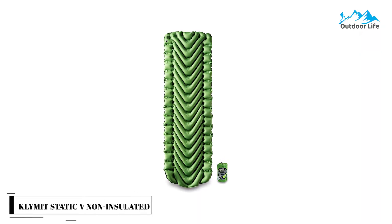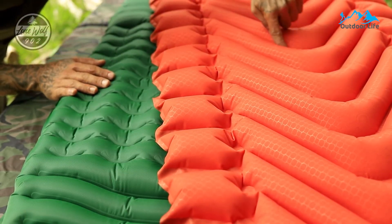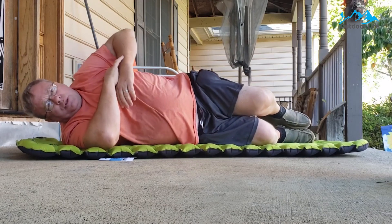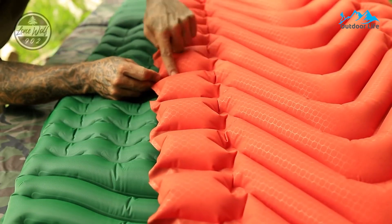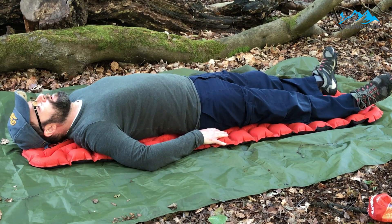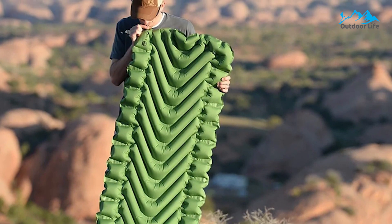Number 2: Klymit Static V Non-Insulated Sleeping Pad. The Klymit Static V Non-Insulated Sleeping Pad is nearly two feet wide, giving you room to wiggle, and it features dynamic side rails to keep you from rolling off the pad. The V-Chamber design is optimized to keep you comfortable and warm with the minimum amount of material. The Static V weighs just about one pound and compresses to the size of a water bottle for easy packing. The slight creases near the edge help the pad form up and around your body at night. This pad is inflatable, meaning you need to blow it up yourself, and it lacks internal foam. The R-Value is just 1.3, compared to the much warmer 3.4 of the Pro-Lite, but it is plenty warm for spring, fall, and summer hiking.